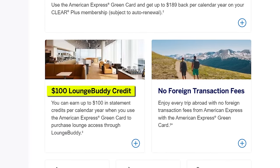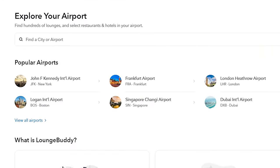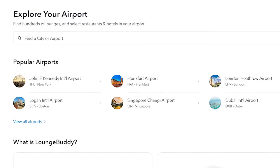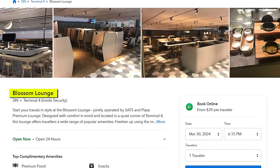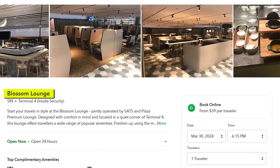And then for the lounge benefit, you get a $100 LoungeBuddy credit. Having been acquired by Amex, this is a directory for all the lounges at airports around the world, with some of them letting you book directly — like the Blossom Lounge in Singapore, which has a pretty good noodle bar serving classics like Laksa. At these prices it'll only give you 2 to 3 visits, but the Amex Green Card fits a more unique use case where if the other parts of this card work for you already, the lounge benefit is just extra.